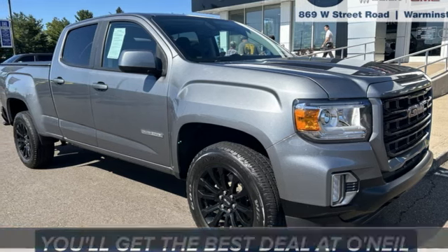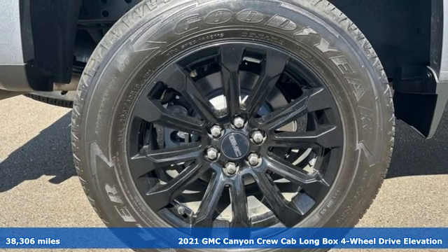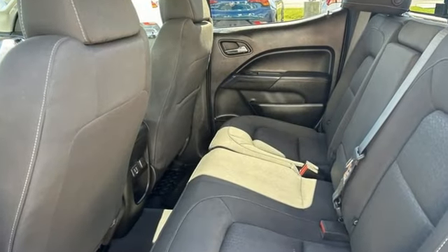Here's a 2021 GMC Canyon. It's a mid-size pickup with big truck capabilities, giving you something your heart and head can agree on. You'll look forward to every drive with features like these.